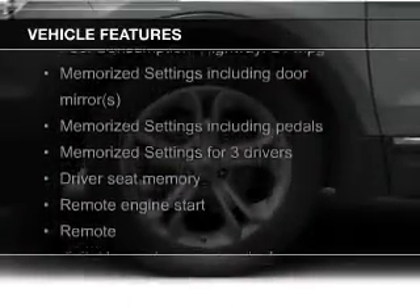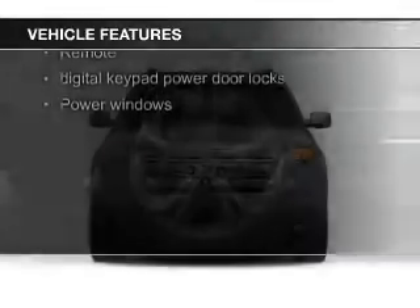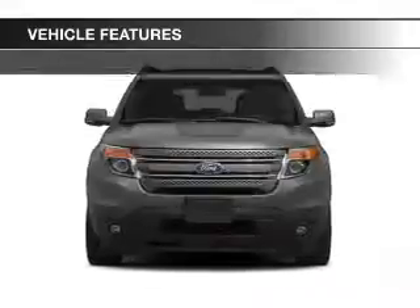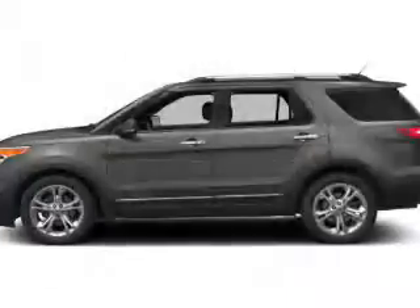heated seats, Bluetooth connectivity, Ford Sync voice activation, Sirius XM satellite radio, digital radio, digital audio input, auxiliary input, remote start, and steering wheel controls.